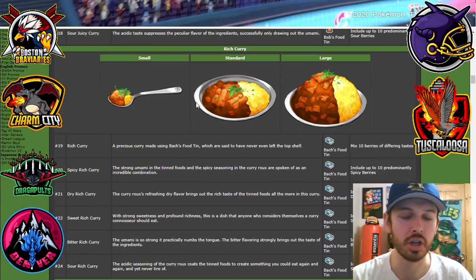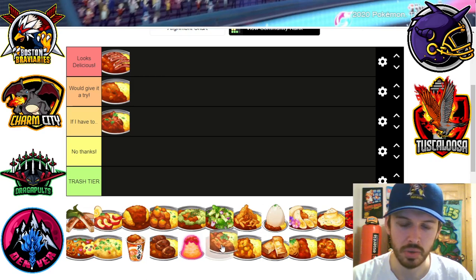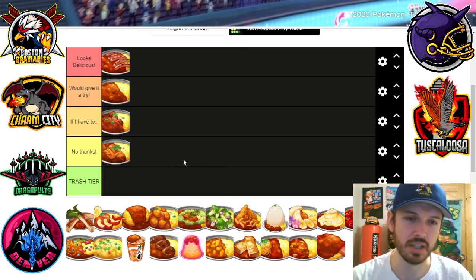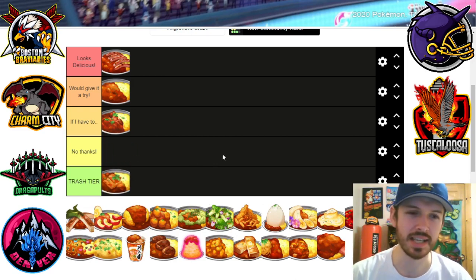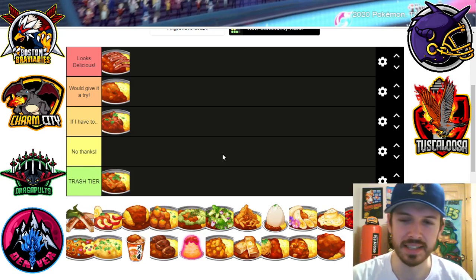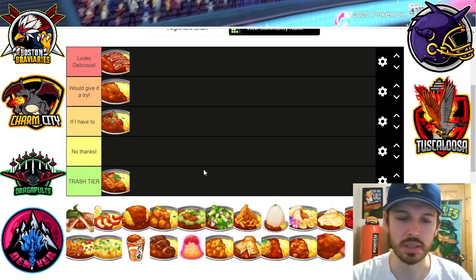Here we got the rich curry. Now this is the other one because this uses a box food tin — so this is basically spam in a can. I'm gonna say no thanks — actually, that's trashed here. That looks gross. That just looks like sliced spam, very thinly sliced, thrown on top of what was once delicious curry.